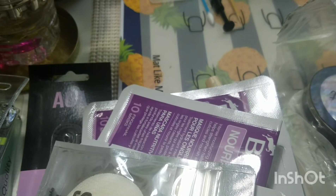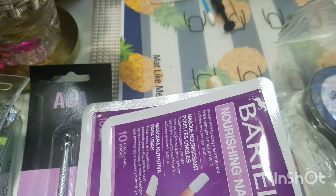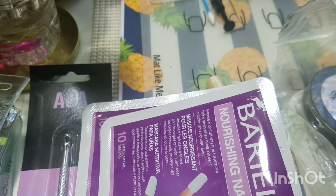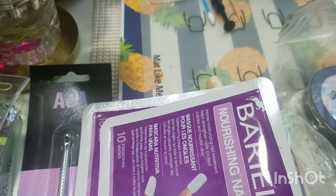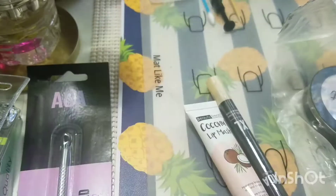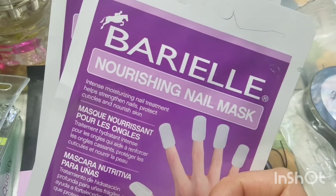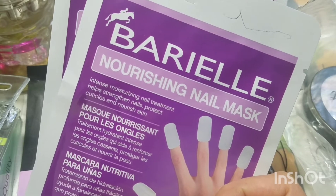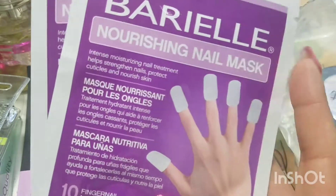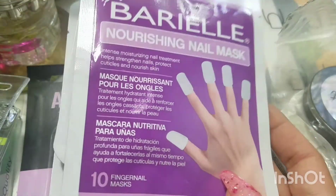I did finally get my hands on some of these nourishing nail masks — it's Bariel. There are 10 in each, so I have 30 of these nail masks. It's an Intense Moisturizing Nail Treatment that helps strengthen, protect cuticles, and nourish skin. I'm excited to try these out — maybe we'll do a little review.